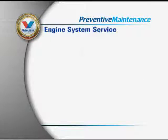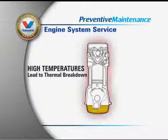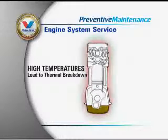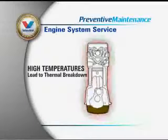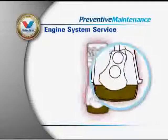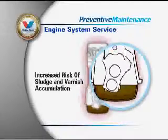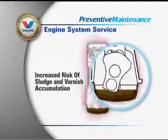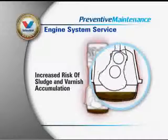High temperatures caused by frequent stop-and-go driving and extended oil change intervals lead to thermal breakdown of engine oil, causing significantly reduced protection against friction and wear for critical engine components, and an increased risk of sludge and varnish accumulation. Up to half a quart of used oil, sludge, and abrasive particulates remain in your engine after a traditional oil change.